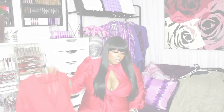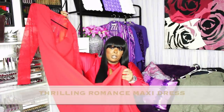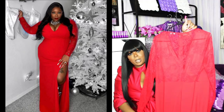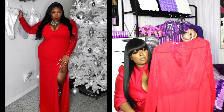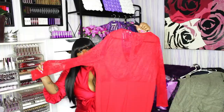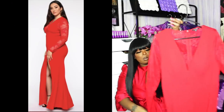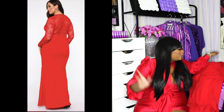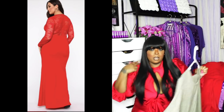This dress right here I wore for our Friendsmas pictures — I never showed you guys this dress. The back is lace, the sleeves are lace, it's very long with a long split. That split is not playing with us at all, honey.